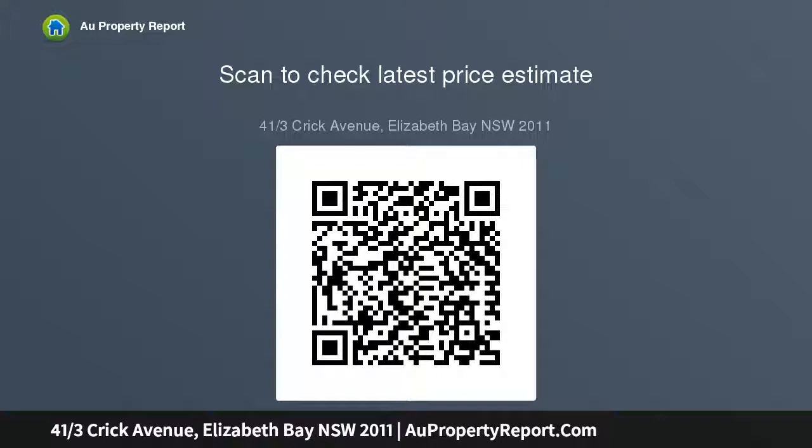This renovated studio is a perfect first home or investment property. Outgoing rates $200.